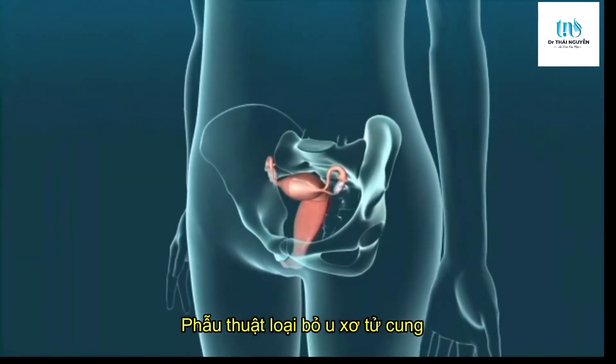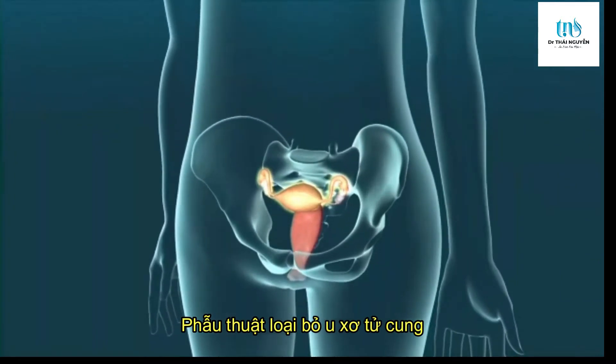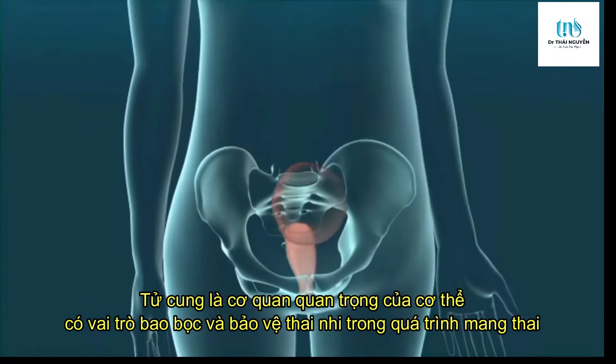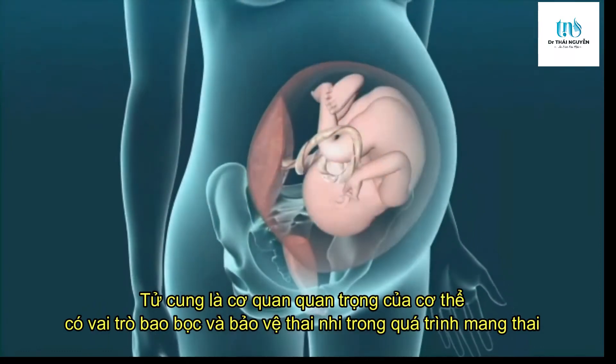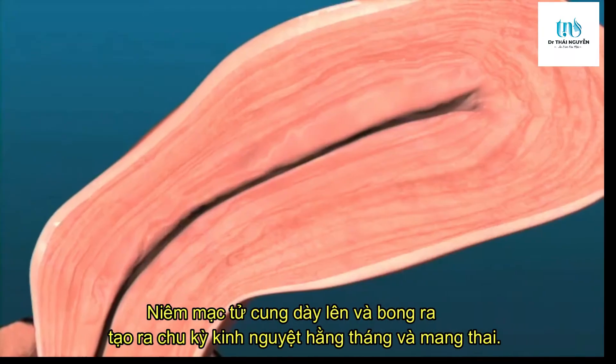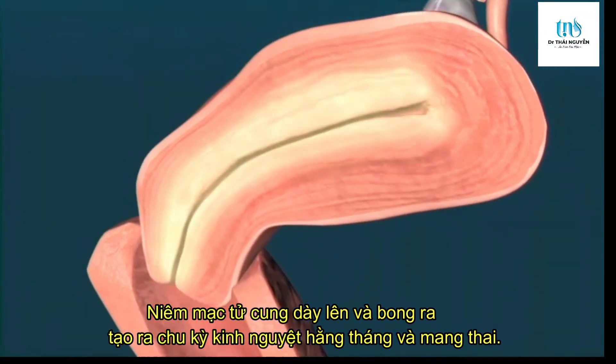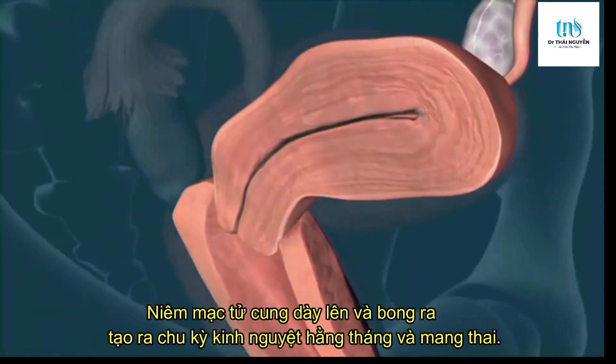During a hysterectomy, your surgeon will remove your uterus. The uterus is a muscular organ in your pelvis that holds a baby during pregnancy. The uterine lining, or endometrium, is what sheds each month during your menstrual cycle when you are not pregnant.